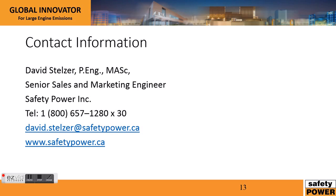If you have any questions, please feel free to contact me at the number below. Once again, my name is David Stelzer, and thank you for listening to this presentation.